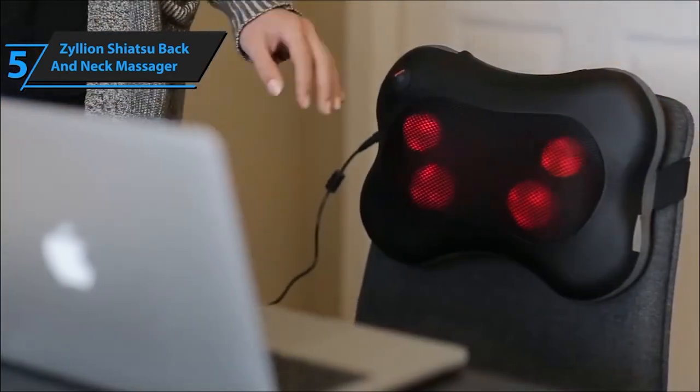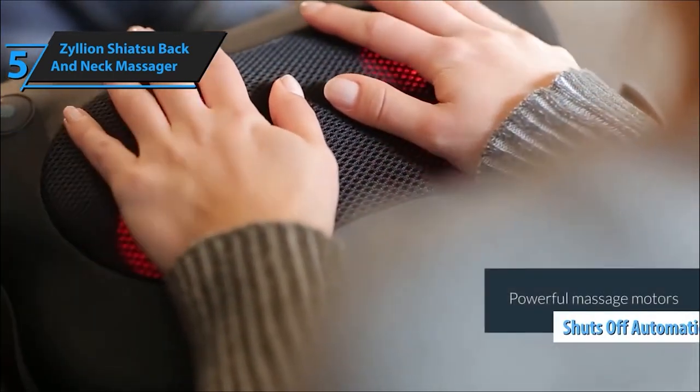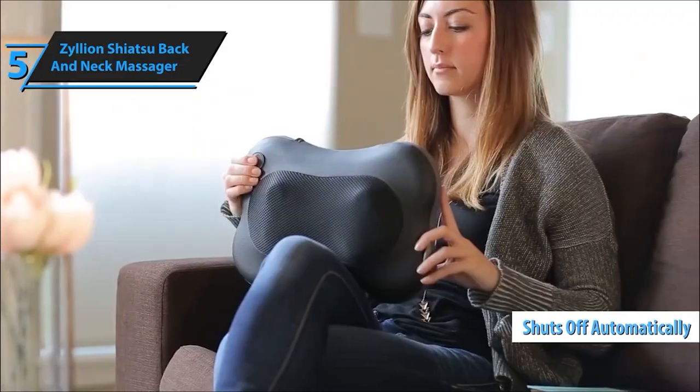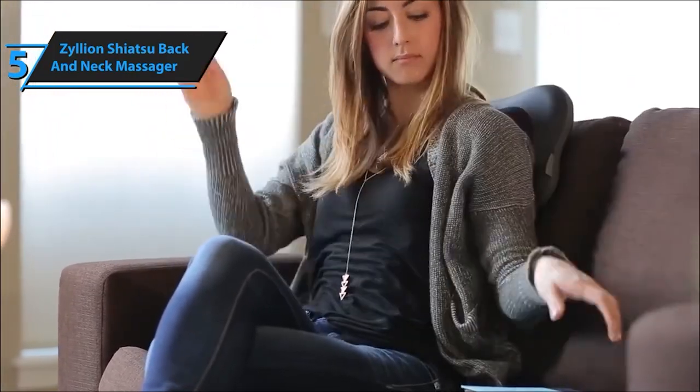So there you have it — the Zillion Back and Neck Massager, your personal masseuse in the comfort of your home or wherever you go. If you're seeking relaxation, relief from tension, or simply unwinding after a long day, this might just be your perfect match.